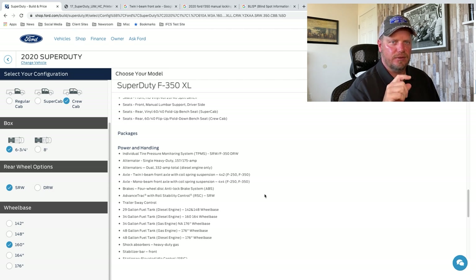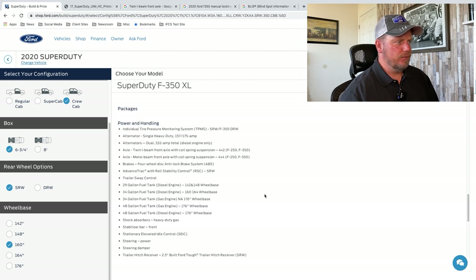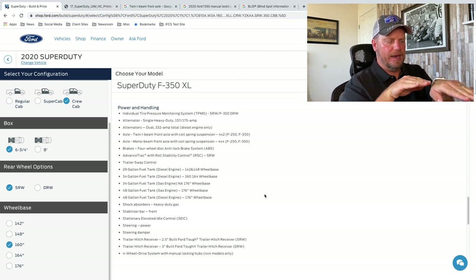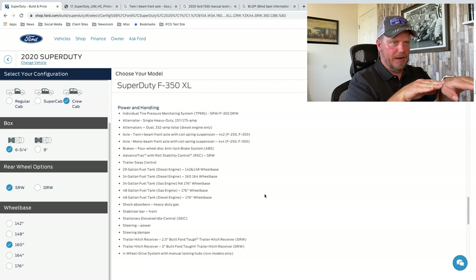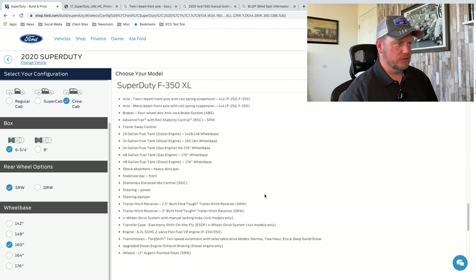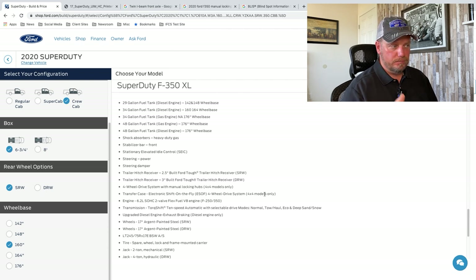I've seen a Carlisle, which is a different suspension company for the Ford Super Duty trucks. I've seen consumers use that, or they actually drop the air pressure on their tires to get a little bit smoother ride with that four-wheel-drive 250 and 350. Trailer sway control — what that does is it'll sense the trailer's out of control, slow the truck down, and apply brakes independently to wheels to bring it back into control. There's also stationary elevated idle control, and a steering dampener that reduces vibrations coming through the steering wheel.